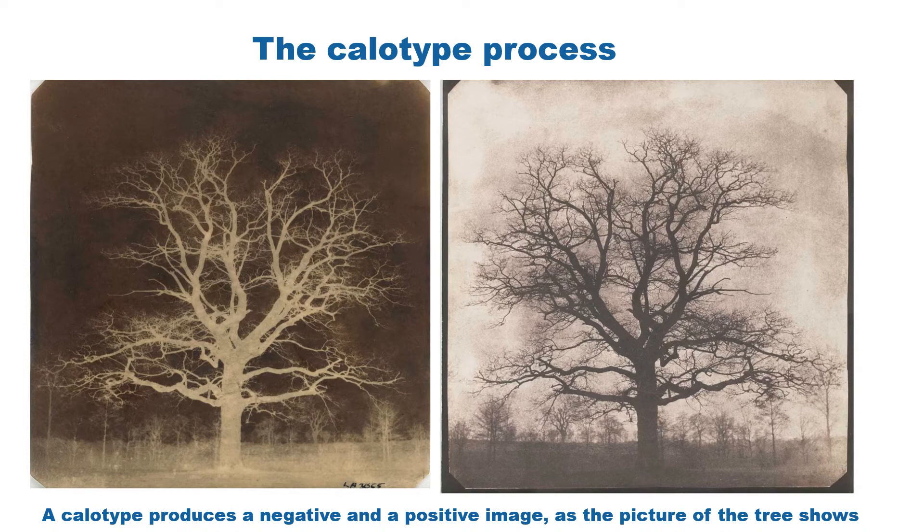The word 'callo' means beautiful in Greek. A calotype produced a negative and a positive image, as the picture of the tree shows, and this was a major invention. In fact it became the forerunner of photography for the next 150 years.